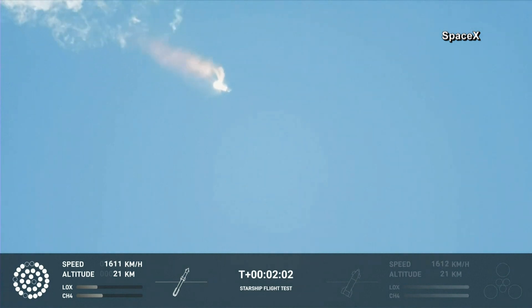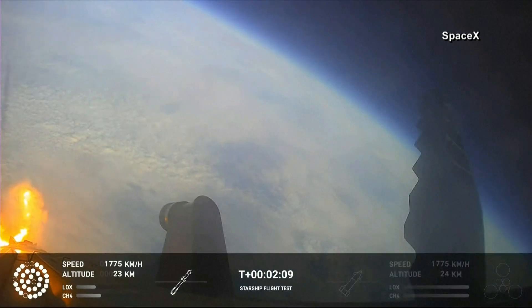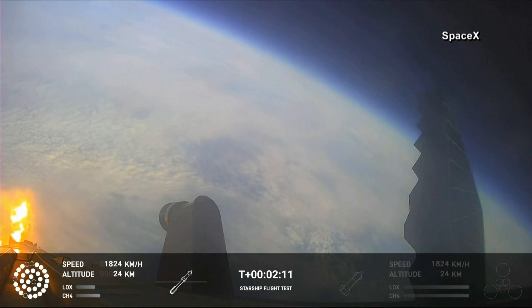When Starship separates, we light up six engines in a staggered sequence. If all goes well, those six engines will burn for almost six and a half minutes. On-board view from Starship.